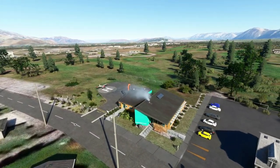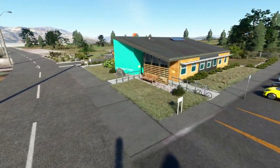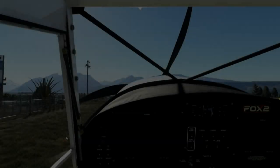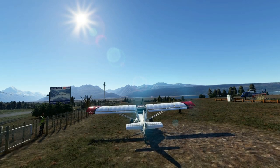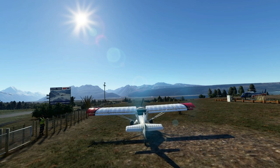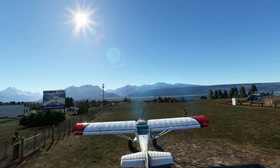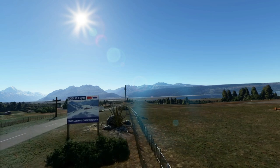There doesn't seem to be as much to this second location as there was the first one. Now we are at November Zulu Golf Tango — Glentanner. Snow landing glacier flights, Bubba Beyond Adventure, the Helicopter Line — lots of operations based here.